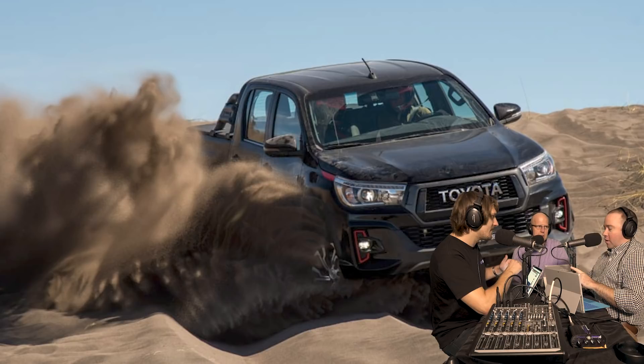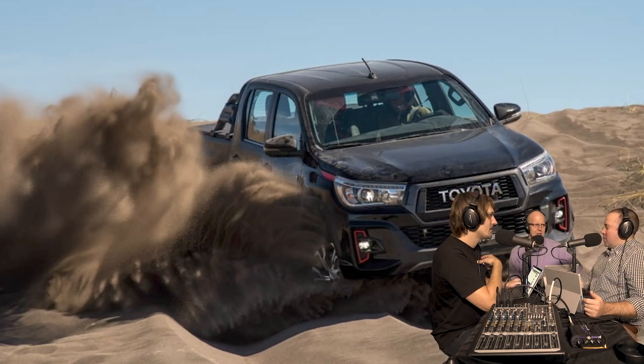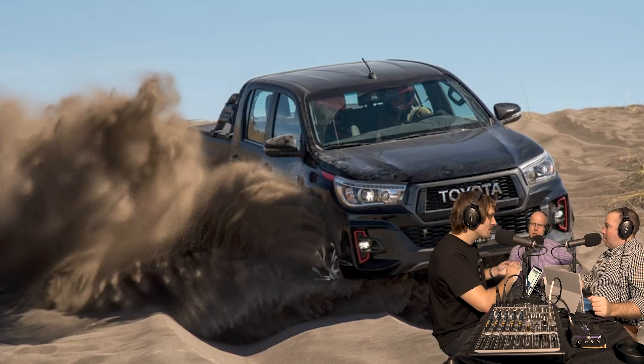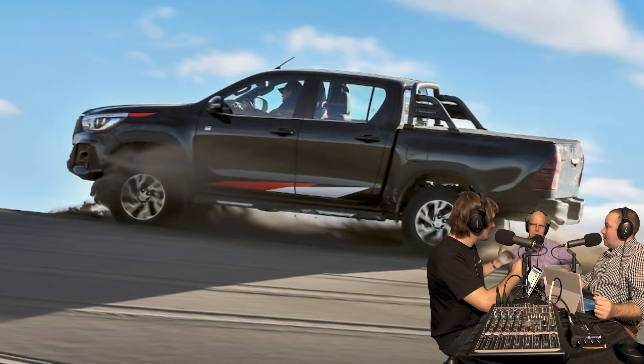If it gets the GR treatment, it would be GR Hilux with a significant performance jump. Performance isn't just power - look at the Raptor, which has upgraded suspension but no extra power over the standard Ranger. The Raptor has caused such a stir that now Toyota and Nissan are rushing to offer their own performance ute variants, recognising there's a whole market segment they're behind on. Volkswagen is also getting a good reaction from the V6 Amarok. You could spend the same money on a V6 Amarok or a Ranger Raptor - one gives power, one gives off-road capability.